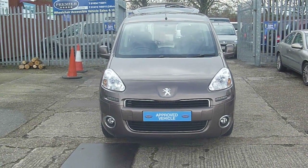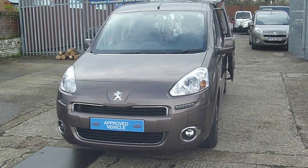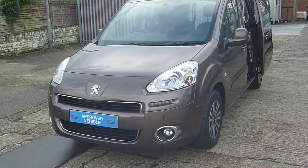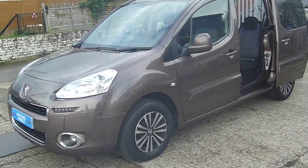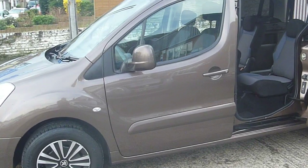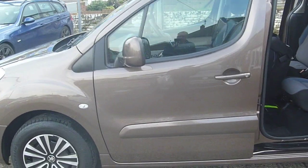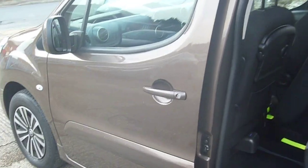Welcome to Premier Mobility Cars. Here we have a 2015, 15-registered, wheelchair adapted Peugeot Partner Horizon with an allied conversion and just 25,000 miles on the clock. Direct from Motability, it comes with a full service history and, as you'll see from the short video, is in Grade A condition.